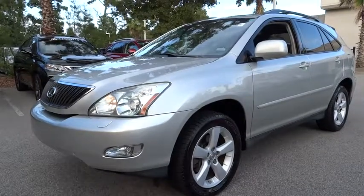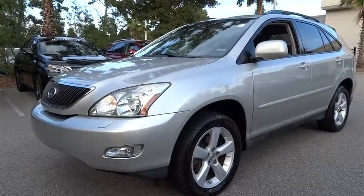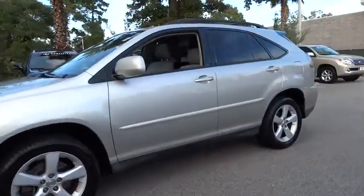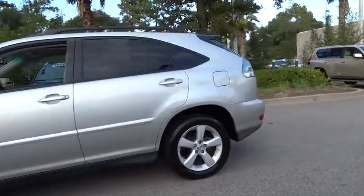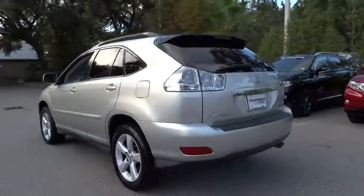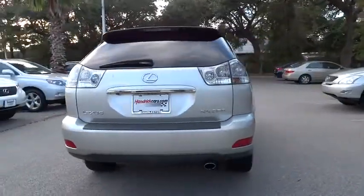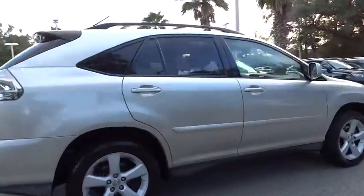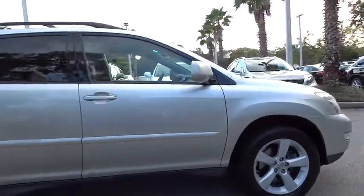The 2007 RX 350. The RX 350 offers a driver-inspired design and intuitive technology that puts you in total control of your interior. Paired with a spacious cargo area and a powerful V6 engine, the RX 350 continues to offer the best combination of powerful performance and interior luxury in its class, and is priced below $15,000.